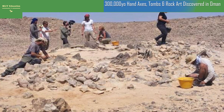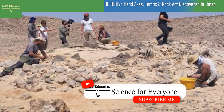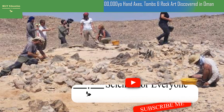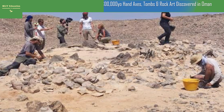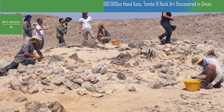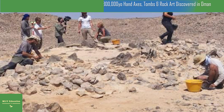300,000-year-old hand axes, tombs, and rock art have been discovered in Oman. In the deserts of Oman, two teams of scientists have made remarkable discoveries shedding new light on the earliest history of human civilization — from rare hand axes dating back to the first waves of human migration out of Africa, to circular burial chambers and a collection of rock engravings, offering a glimpse into the formation of contemporary society in southern Arabia.